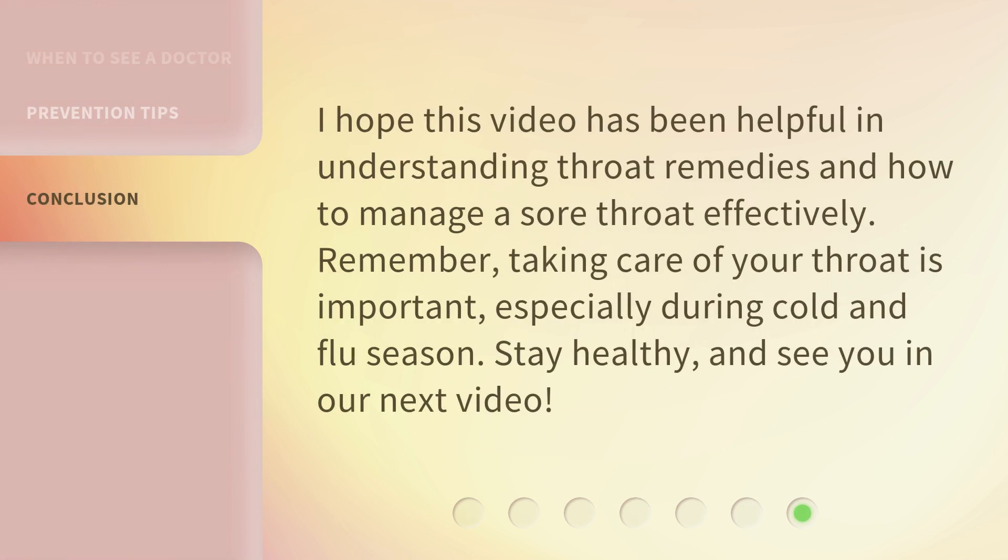I hope this video has been helpful in understanding throat remedies and how to manage a sore throat effectively. Remember, taking care of your throat is important, especially during cold and flu season. Stay healthy and see you in our next video.